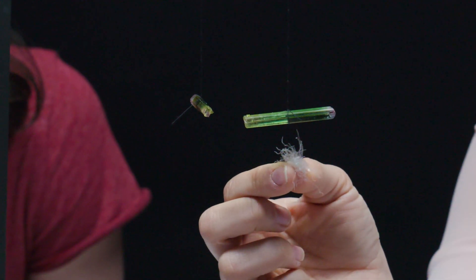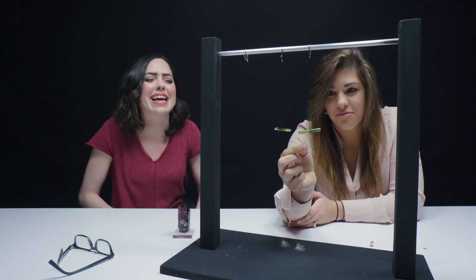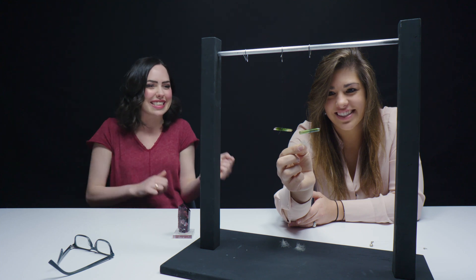There you go, it's reaching. And it bends away. Yes, we did it! That is so cool!